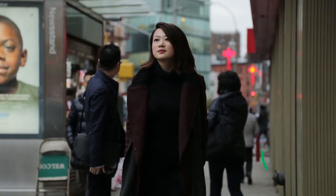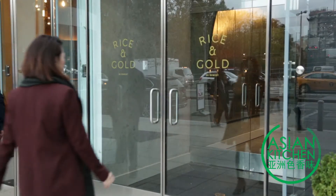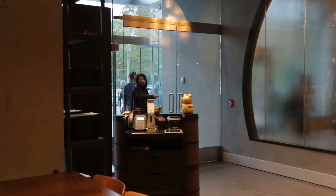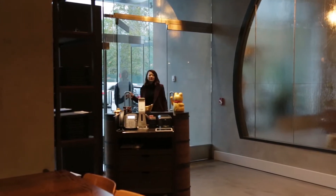Right in the heart of Chinatown, there's one spot that's got its finger on the pulse of edginess. They're merging an urban feel with fusion dishes along with traditional culinary and decor elements. Get ready to go for the gold at Rice and Gold.